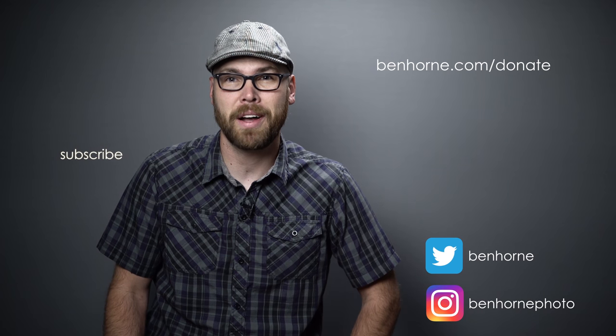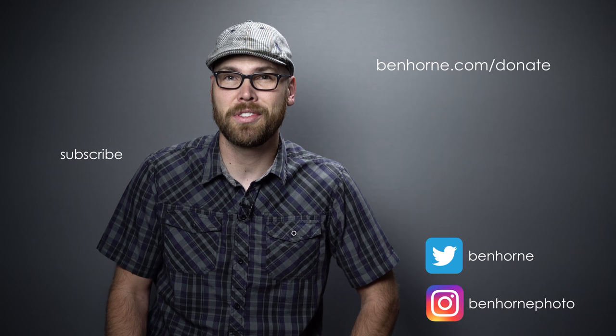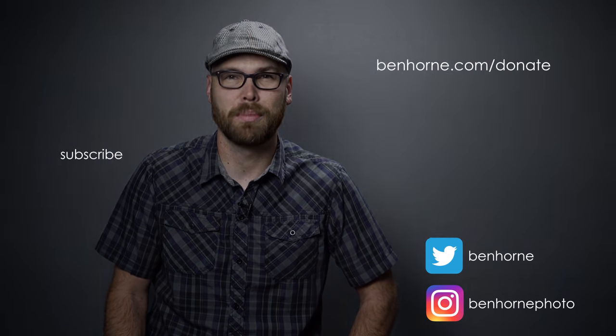If you enjoy this ad-free content and want to help me live my dream, a voluntary contribution of just $24 a year helps keep my gas tank full and my film freezer stocked. For more information on how to support me and my work, please visit the donation section of my website at benhorn.com/donate. I also have prints and my 2017 portfolio box set available on my website — you can find a direct link down below in the show notes. Thanks in advance for your support.